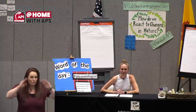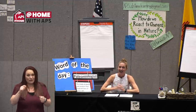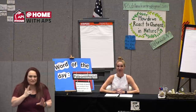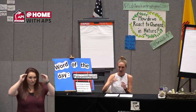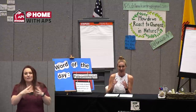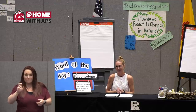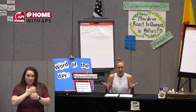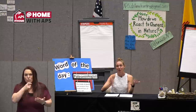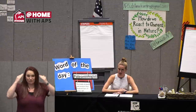Hello, and welcome to another episode of At Home with APS. I'm Mrs. K, and I am so lucky to be joined with a lot of other wonderful teachers today. We have Ms. Craft, Ms. Lori, Ms. Mays, and we have a very special guest, Ms. Jacobson, who's gonna share something really interesting with us at the end of the day. We're so glad that you're here with us today.